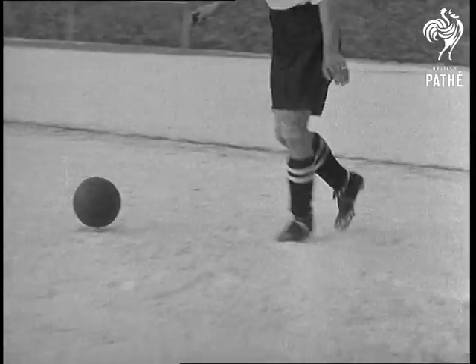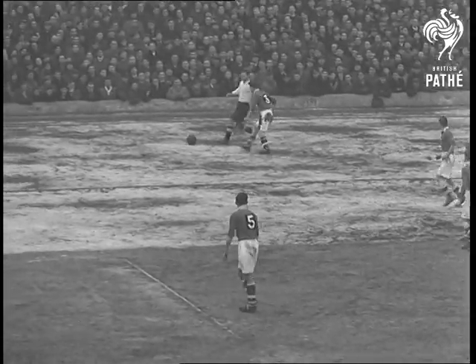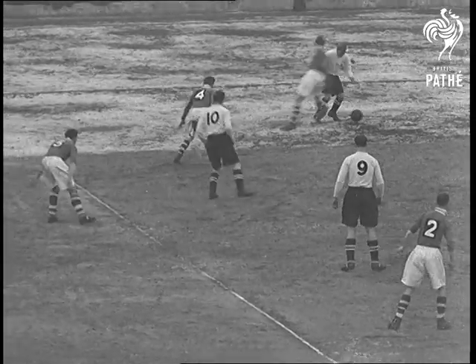Now for the twinkling feet of Wizard of Dribble number 7, Stoke's Stanley Matthews. Stan was back to his old form and showed that he has lost no pace. Our verdict: he is still Britain's fastest right winger. Stan passes to Wilf Mannion, who shoots just outside the goal.